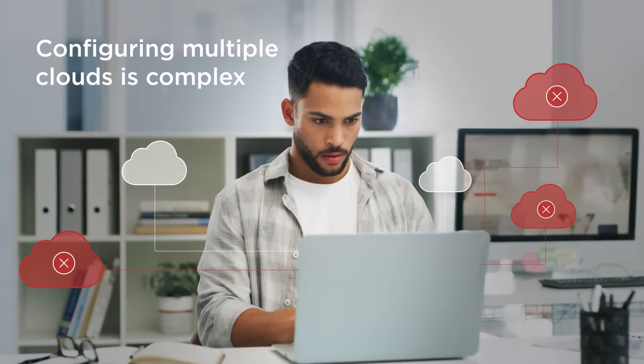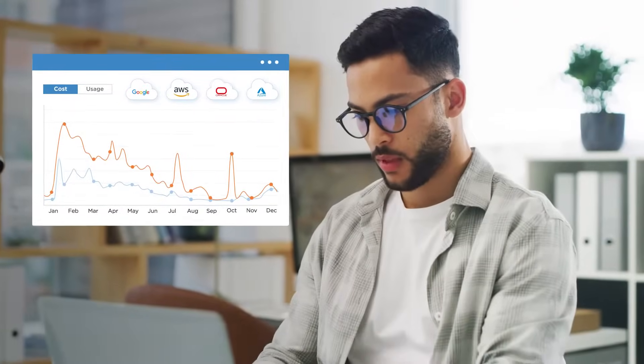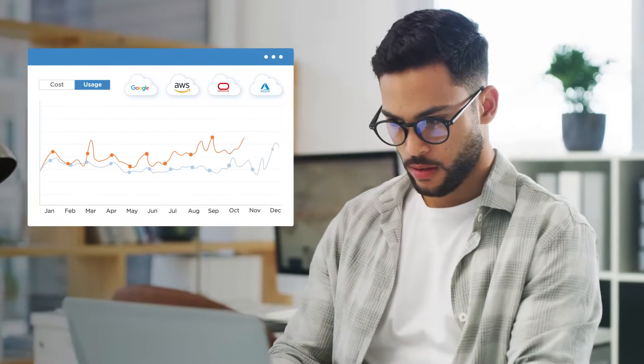There you are, head of IT, feeling stressed out and under pressure from juggling multiple work streams. And just when you thought life couldn't get any busier, a new task lands on your desk: to set up a cloud connection on a new site.